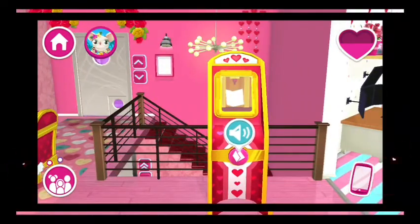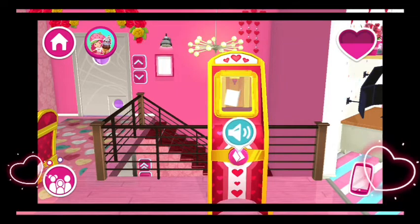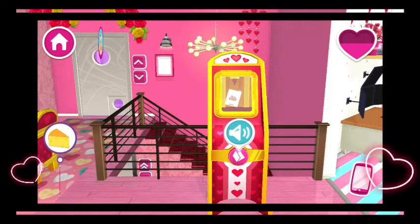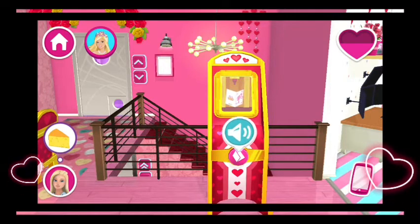Mom created this amazing new machine. It's called the Card Maker. With it, you can make amazing greeting cards for just about any occasion. Let's get creative!